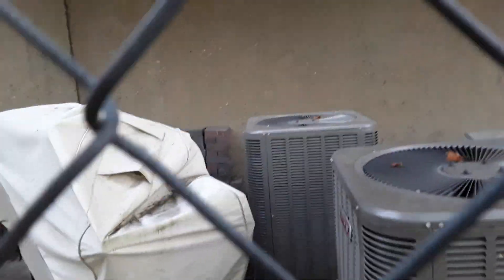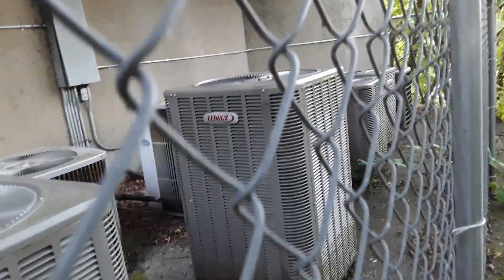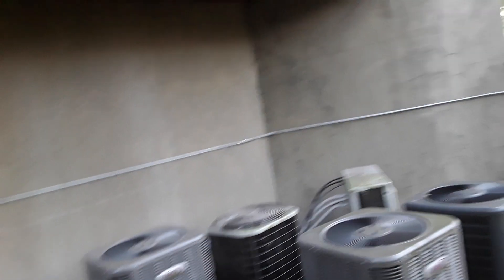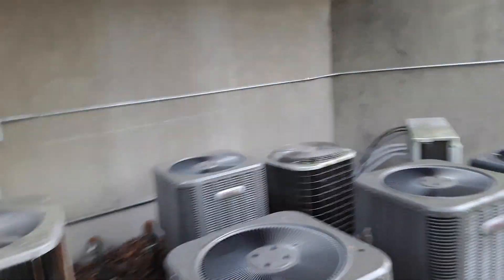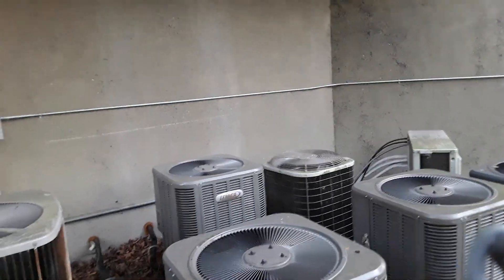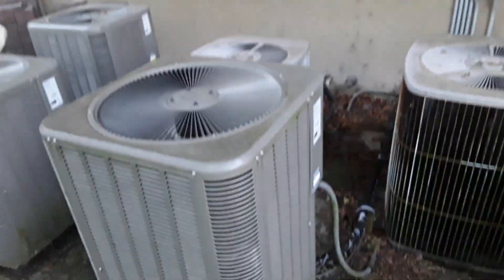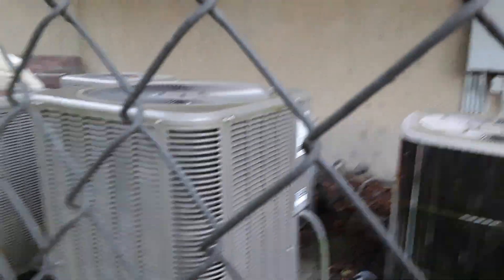Alright guys, I'm sure some of you may recognize these units — all these heat pumps. That Bryant right there that I caught defrosting last winter. That Lennox that I caught going into defrost. That Lennox Merit series that I caught going into defrost but wasn't able to catch it going out. As you can see, this one that I caught frozen up last year is actually running in cooling mode.